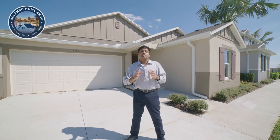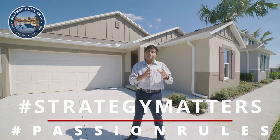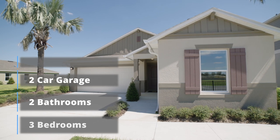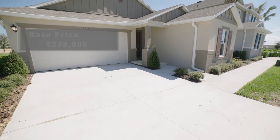Hello and welcome to another episode of the Model Home Show with Dee, where strategy matters, passion rules. Today I am in Davenport, Champions Gate area, showcasing the house behind me, which is a three bedrooms, two bathroom, all single-story, two-car garage, about 1,662 square foot in a brand new community right here by Champions Gate.